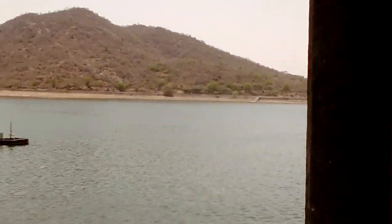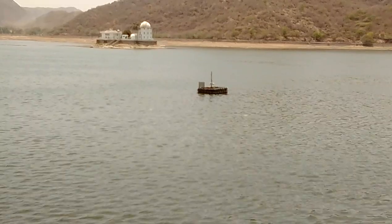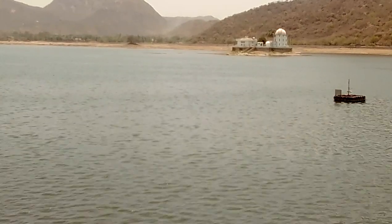This lake is made by Marana Fatay Shagal. The lake length is 2.4 km and the total lake size is 4 km.